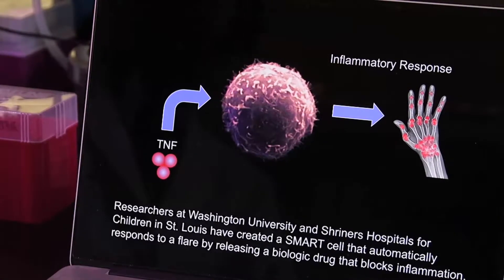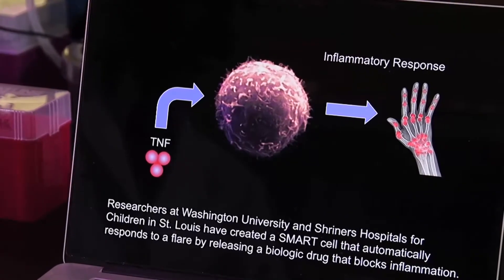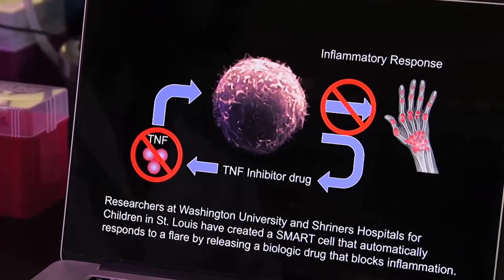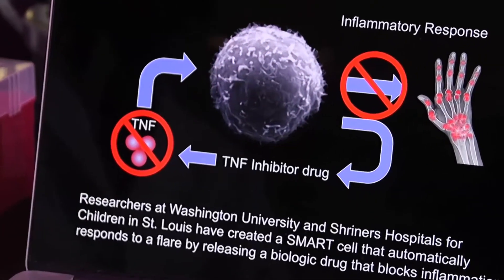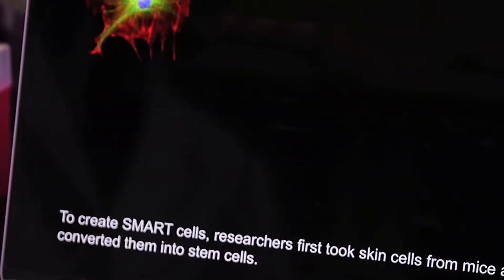What we wanted to do was develop a smart, autonomous system where these cells, instead of having an inflammatory response, would create a biologic drug to block TNF activity and shut off that inflammation.